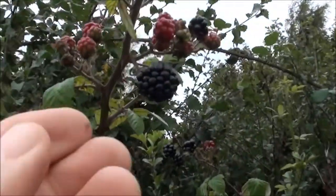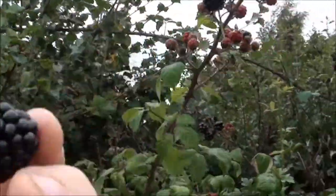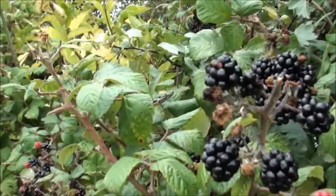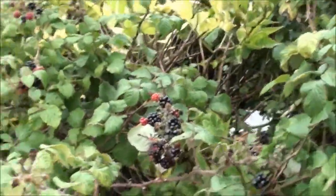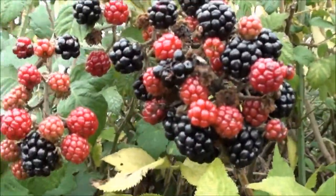Still quite a lot of ones to ripen, but here's another one. It's certainly getting a lot riper. I think they're still another week or so before they're really ready though.